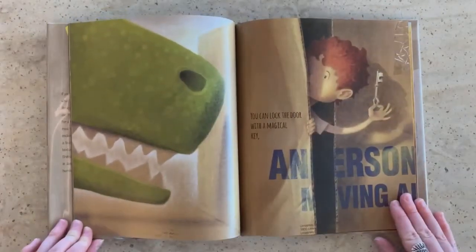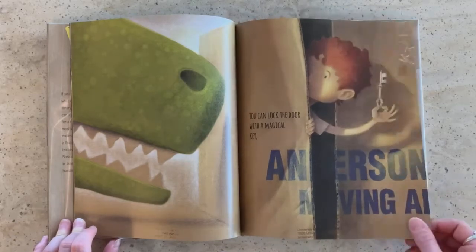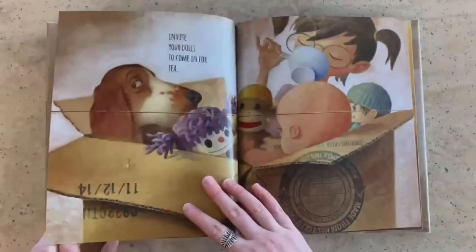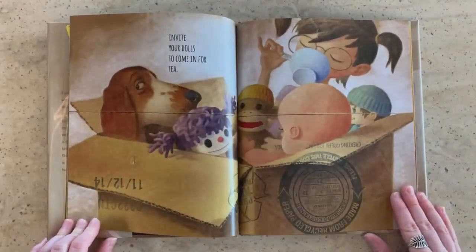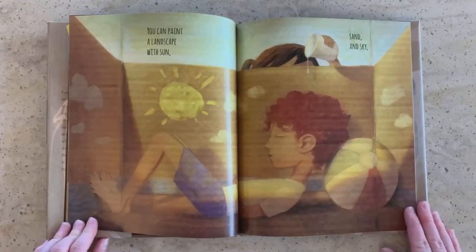You can lock the door with a magical key. Keep the dinosaur out. Invite your dolls to come in for tea. You can paint a landscape with sun, sand, and sky.